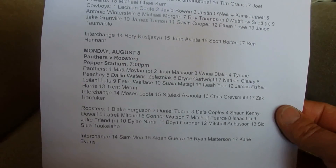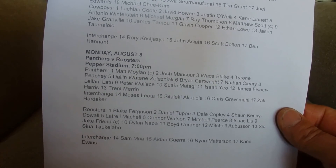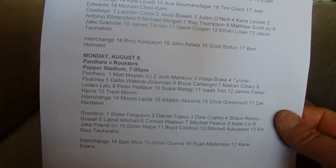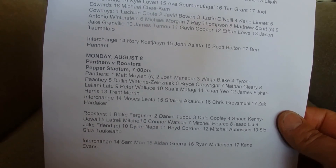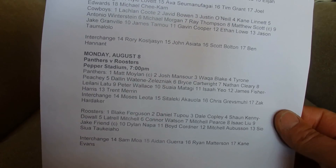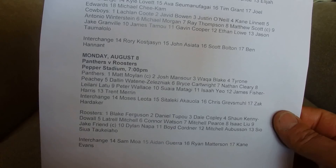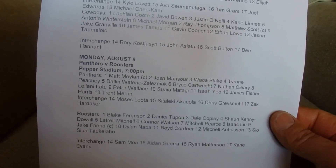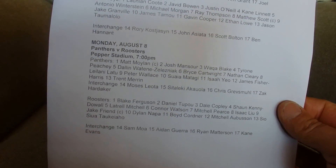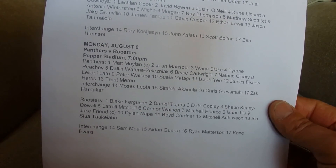And now for the Roosters: Blake Ferguson, Daniel Tupo, Dale Copley, Sean Kennydale, Luttrell Mitchell, Connor Watson, Mitchell Pearce, Isaac Liu, Jake Friend, Dylan Narba, Boyd Cortner, Mitch Orbison, Siyusaku Takaraku. And on the Interchange: Sam Mower, Aidan Carrera, Ryan Matheson, and Kay Evans.